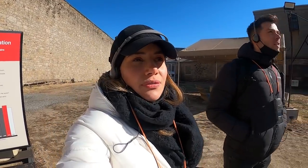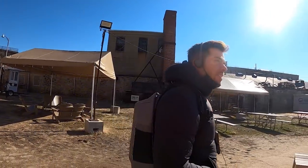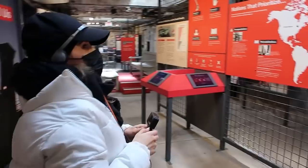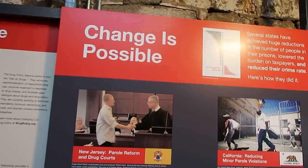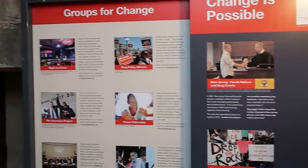It's been so interesting walking around — a little bit surreal, because you forget that real prisoners were here. It's not a film set, it's absolutely real. Now we're in this exhibit, which is heated — lovely! It's showing how change is possible and how different states have reduced the incarceration rate. Really educational here, we really like it.